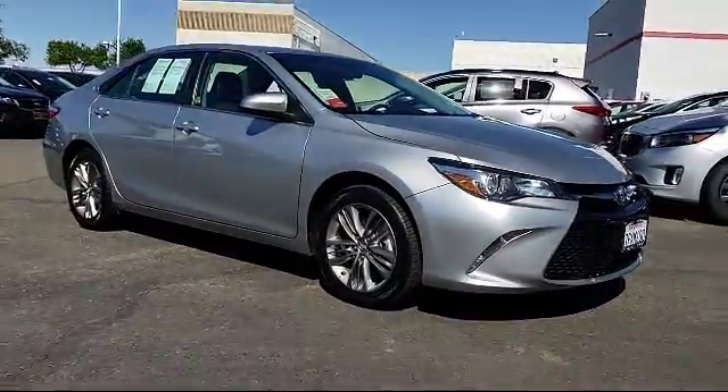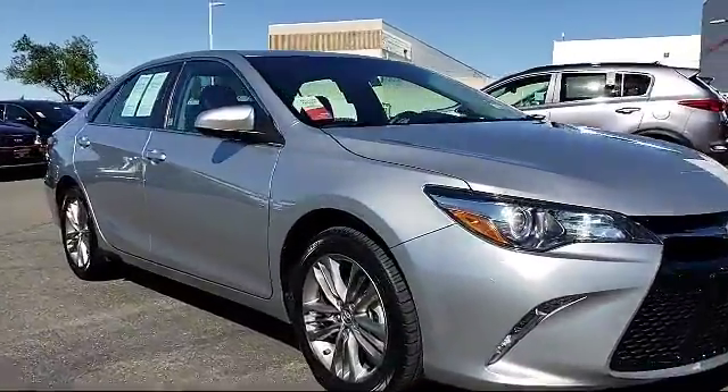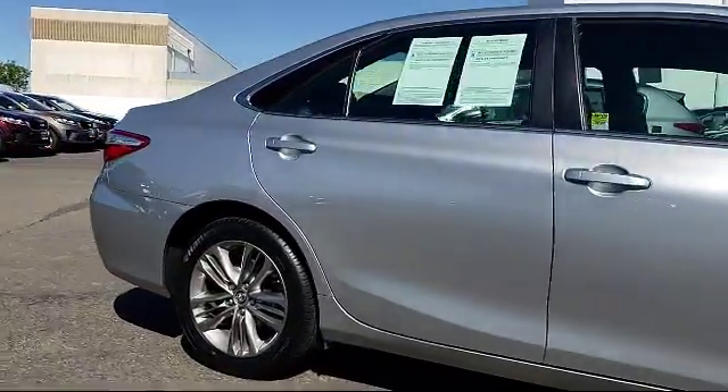It comes equipped with keyless entry, steering wheel controls, air conditioning, traction control, power windows, and a CD player with side airbags.